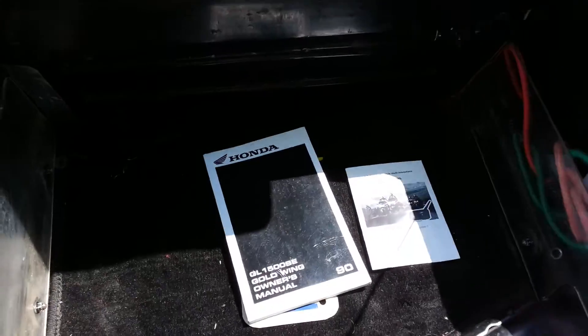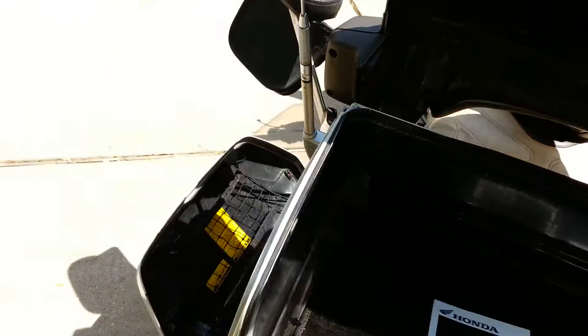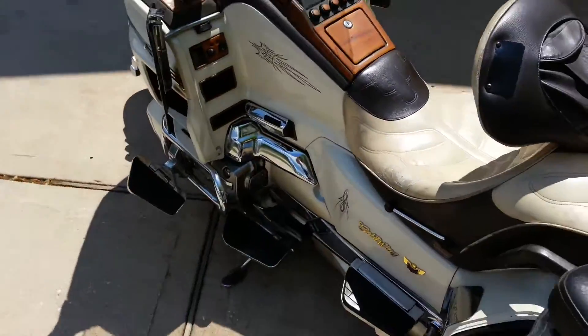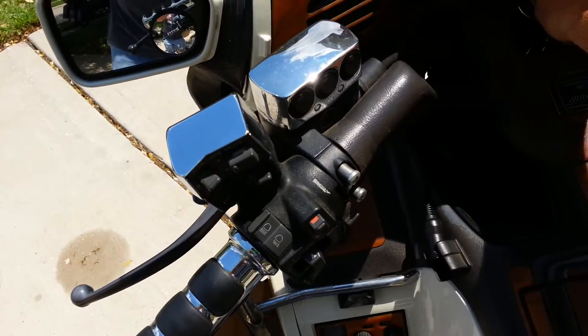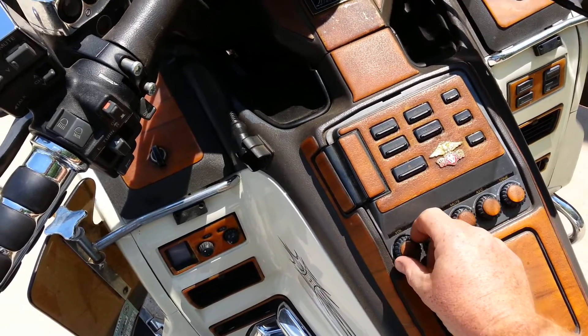It's got the original owner's manual. Everything works. It does run, but it is going to need a carb job. It will not idle, but it will run on choke. It idles real rough.